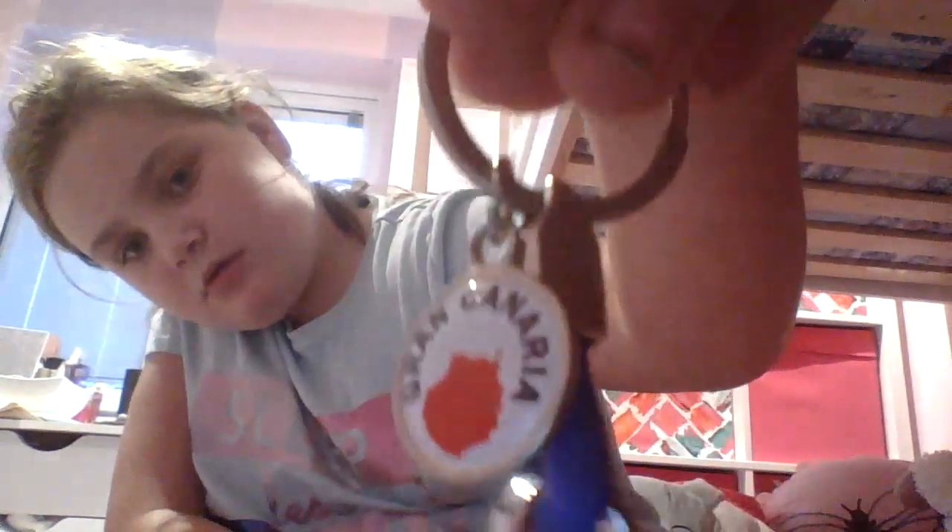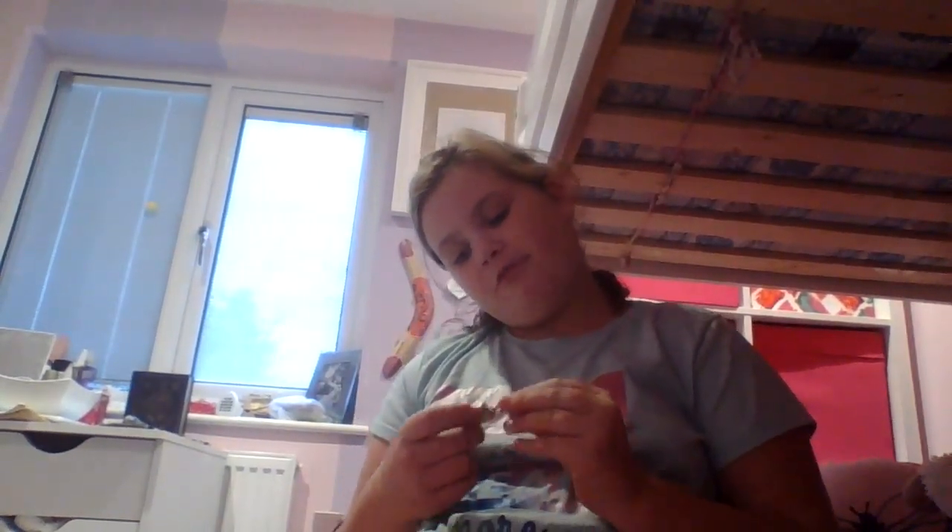I have two different types of these but from the same place. There's a dolphin one — it says 'Gran Canaria' on there, it's a purple glittery dolphin one. And another one that says 'Gran Canaria' on it but as a cactus.